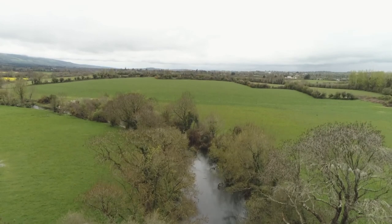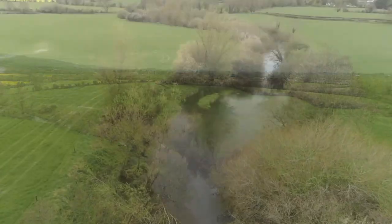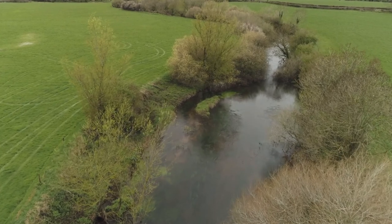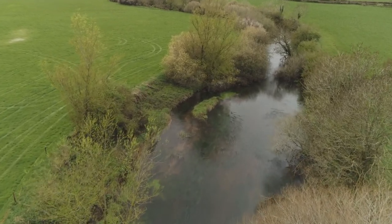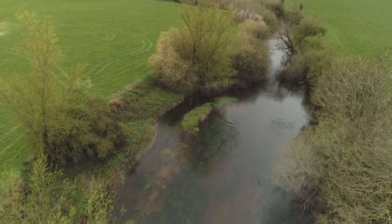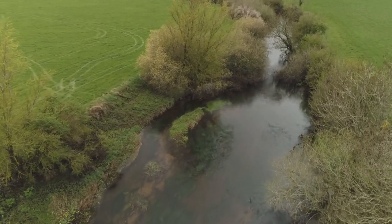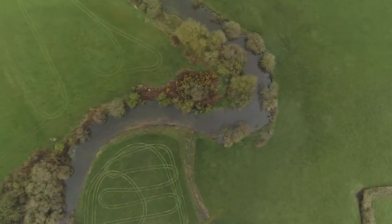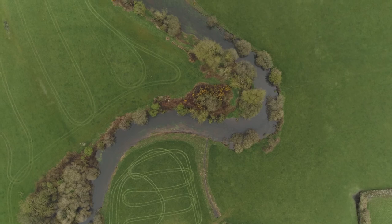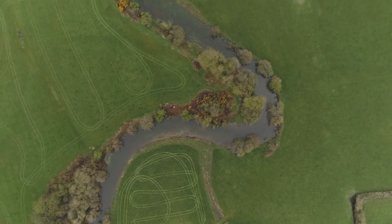This is the Tar River in Tipperary. It is a natural, undisturbed river and supports a whole ecological system. It's home to a wide variety of fish, birds and insects. You can see how it curves and meanders, shallowing and deepening at various points, all of which is essential for its inhabitants.